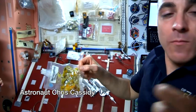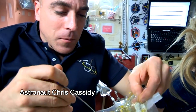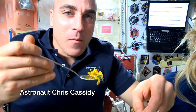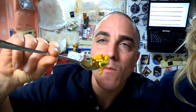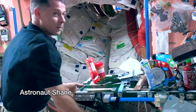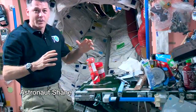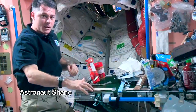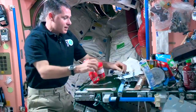Here's astronaut Chris Cassidy - he's going to be eating his food. Now astronaut Shane is going to show us how to make a peanut butter jelly sandwich in space. Every time we eat, it's kind of fun - everything will float around if you don't manage it. So we have some tape to stick things on our table, as well as a bunch of velcro.